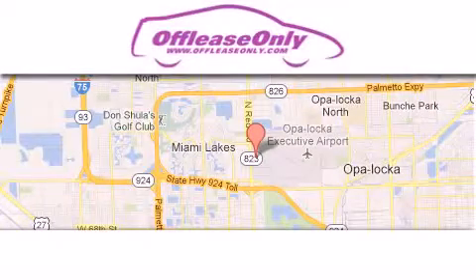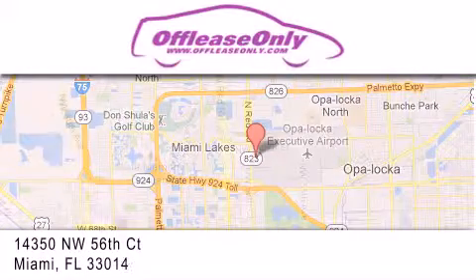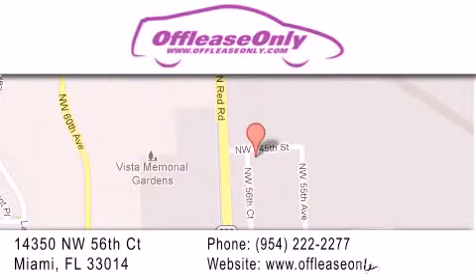Off Lease Only Miami is located at Northwest 145th, just east of 57th Avenue, south of 826 and north of Gratigny. We apologize for some navigation systems not recognizing our address. Please call us if you get lost, and we will see you online.